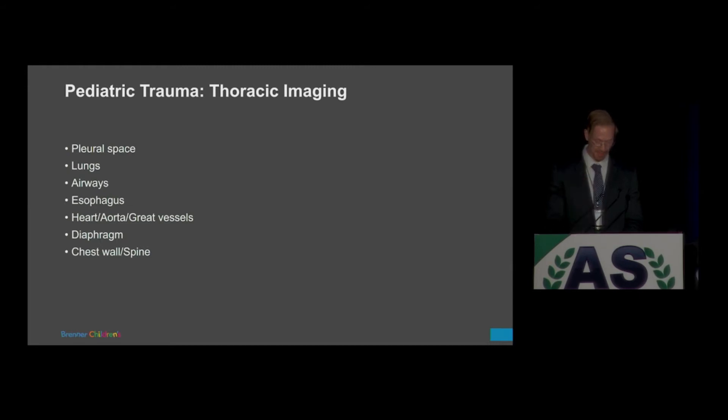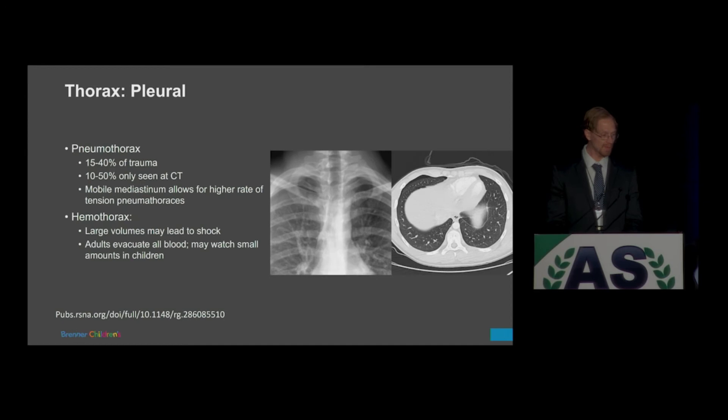Let's look at some anatomic compartments in children. Pneumothoraces — you see these very often — occur in 15 to 40% of trauma depending on your data source. Some will always be occult; you'll never see them on X-ray but will see them on CT. The surgeon gets a follow-up chest X-ray two hours or 24 hours later and you still say you don't see the pneumothorax — it's occult. We see a lot more pneumothoraces in children than you'd expect.